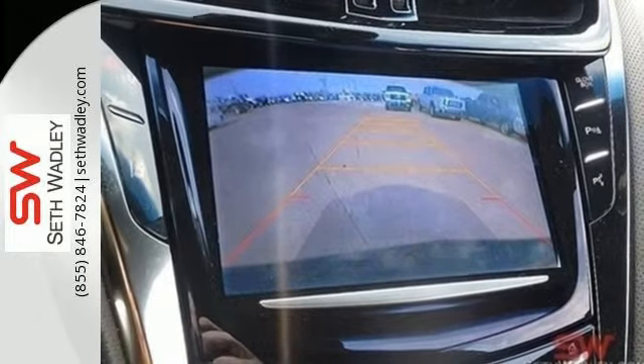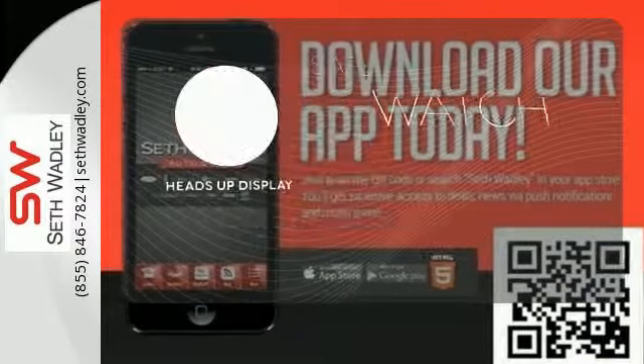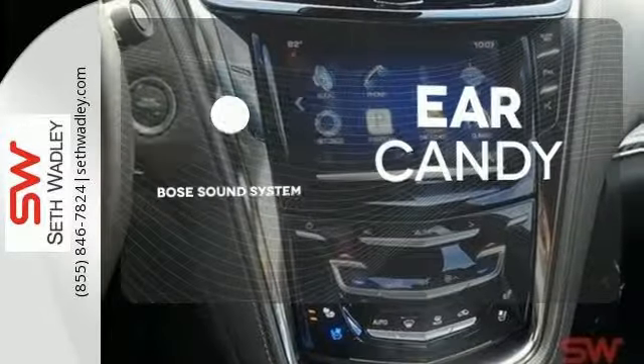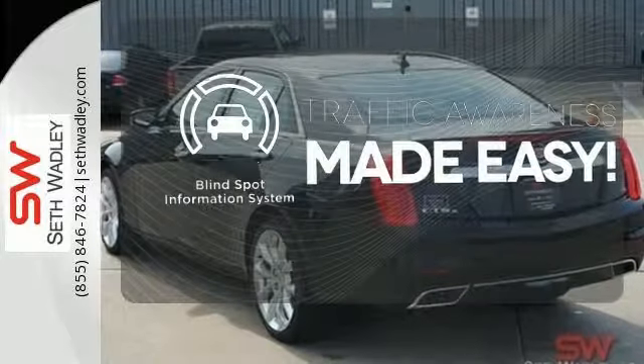It also includes stability and traction control and heated mirrors. Heads-up display puts the important information in your line of sight for a safer drive. The Bose sound system gives you a rich listening experience. The blind spot indicator helps you maneuver through traffic.